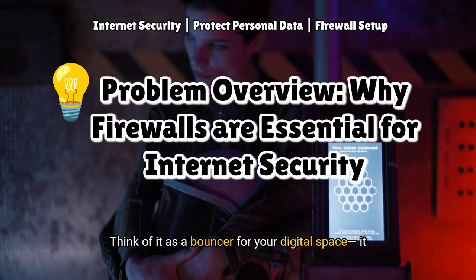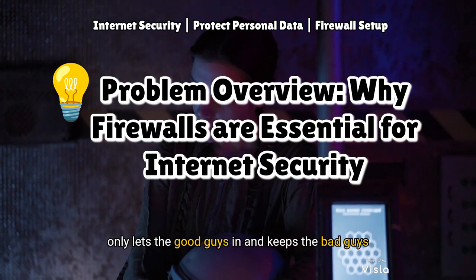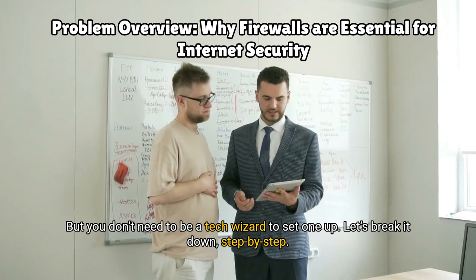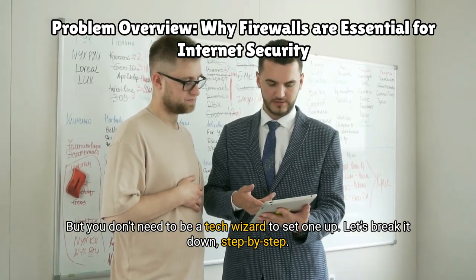So what exactly is a firewall? Think of it as a bouncer for your digital space — it only lets the good guys in and keeps the bad guys out. But you don't need to be a tech wizard to set one up. Let's break it down, step by step.